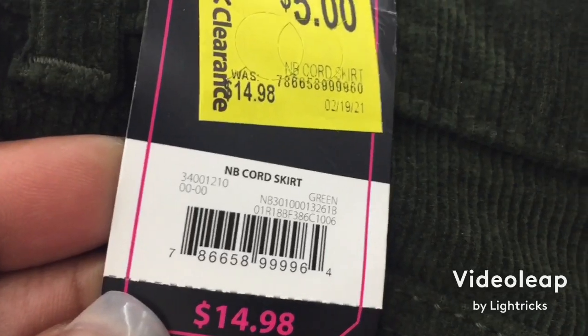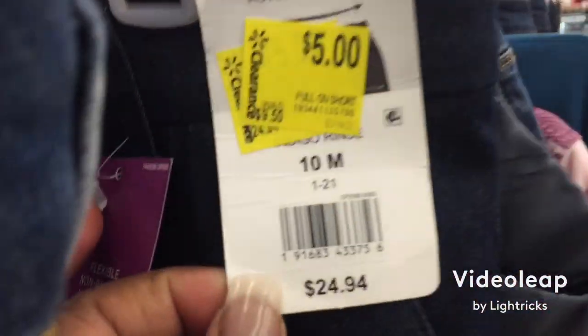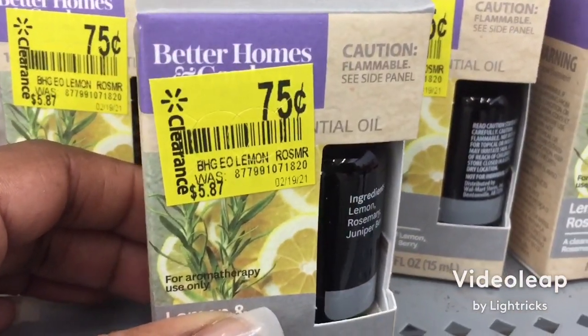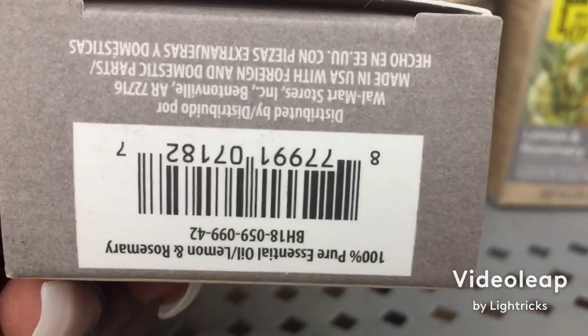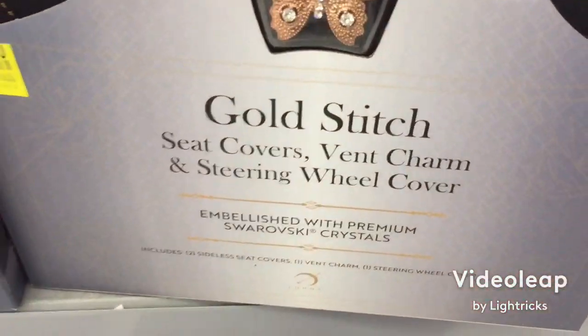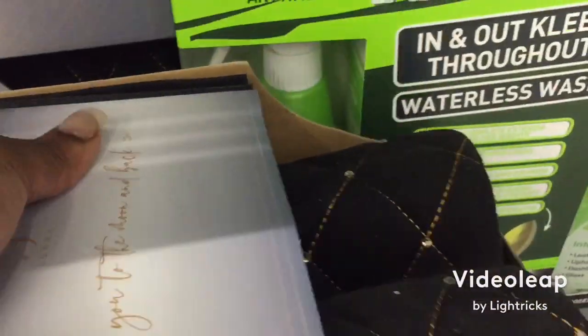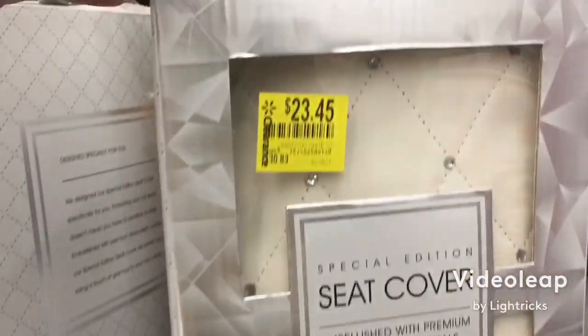There's the barcode for $5. These jeans over here are $5 — there's the barcode. There's some Better Homes and Garden rosemary — there's a barcode for 75 cents. Then we got these gold stitched diamond seat covers, it comes as a set — there's the barcode.